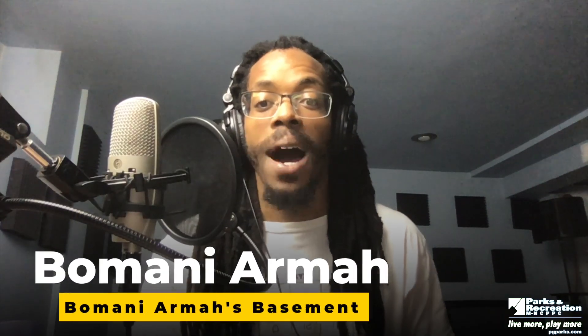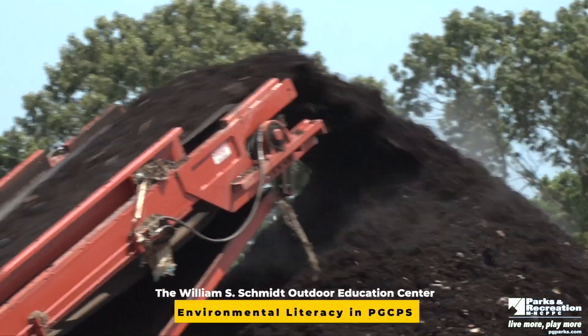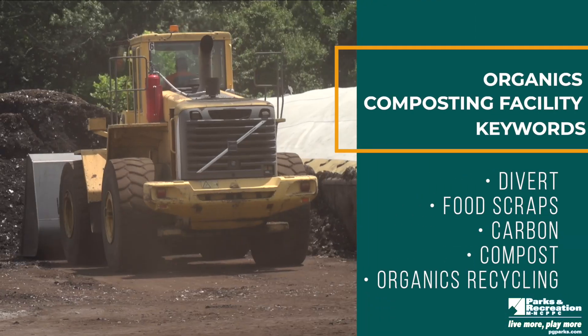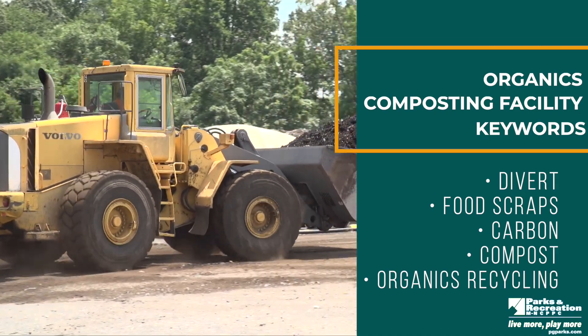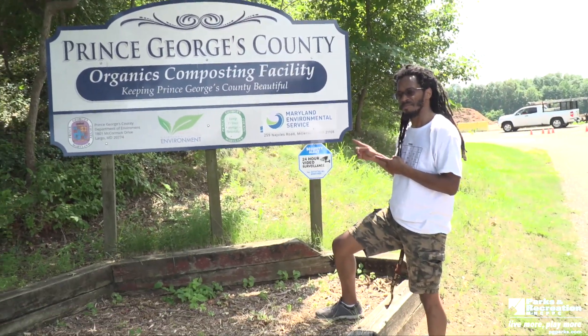What's up, everybody? This is Baba Bomani, and welcome to Baba Bomani's Basement. Today, our good friends at the William S. Schmidt Center, otherwise known as Camp Schmidt, are sending us on an amazing field trip to the Prince Jordan County Organics Composting Facility. We are going to learn how food scraps and lawn clippings turn into nutrients for the soil we grow our food in. Keep an eye out for vocabulary words, and make sure to ask questions when we have reached the end. Let's go!